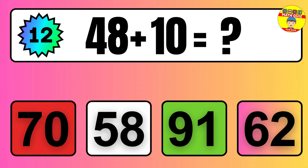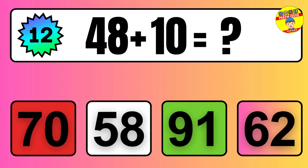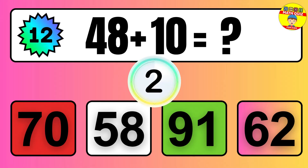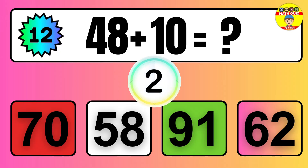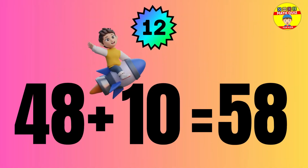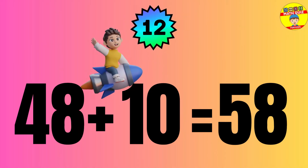Question: 48 plus 10 equals what? The answer is 48 plus 10 equals 58.